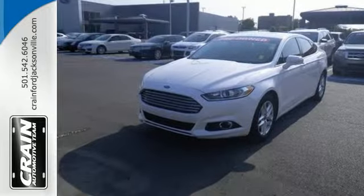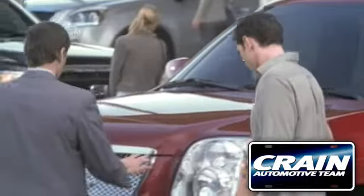Come on in today and take it for a test drive. Visit us anytime at craneteam.com.